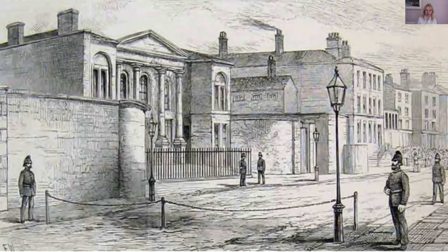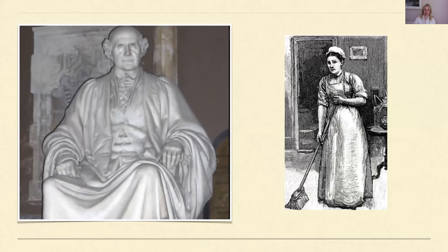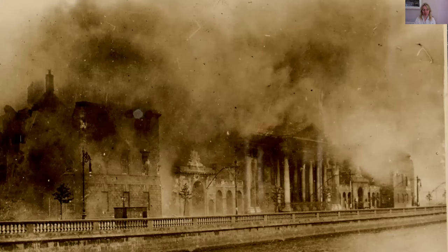The thing that fundamentally changed the court keeper system was the destruction of the Four Courts in 1922. There was a civil war in Ireland and the courts were almost entirely destroyed. They were rebuilt and reopened in the 1930s, but the court keeper system was not reinstated. In 1930 a number of former court keepers were seeking compensation for the loss of their jobs — they had clearly been made redundant as part of the rebuilding process.